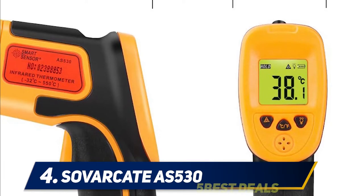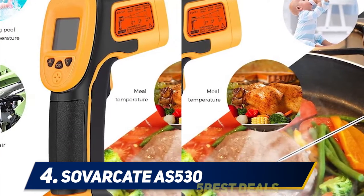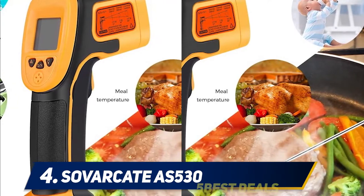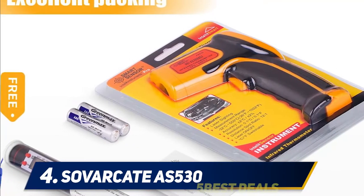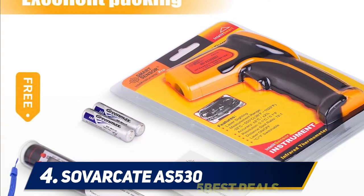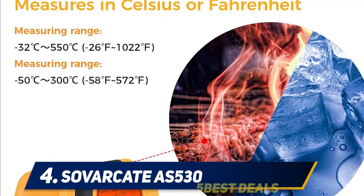It has a large LCD screen and a temperature range of minus 58 to 572 degrees Fahrenheit. It may take about 10 seconds or more to take a proper reading, so don't expect instant temperature measurements. Those measurements will be accurate within a degree. The probe also has a 15-minute auto shut-off.